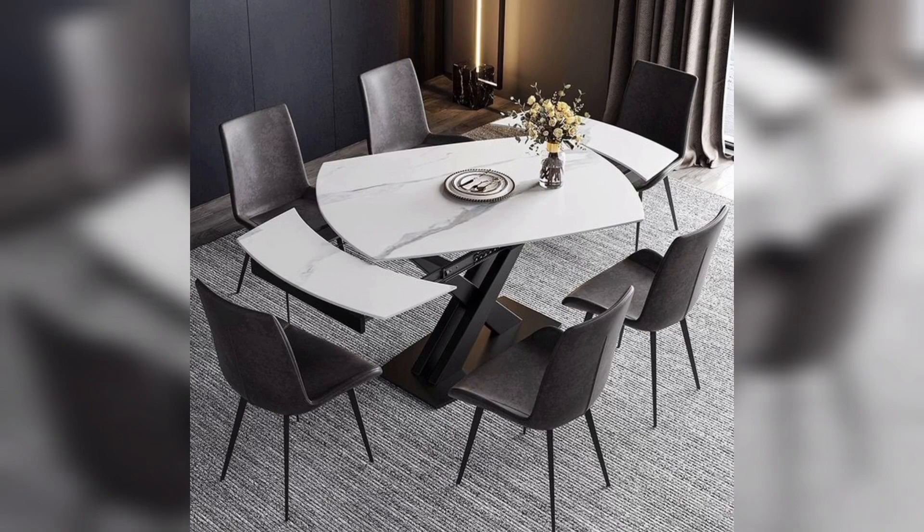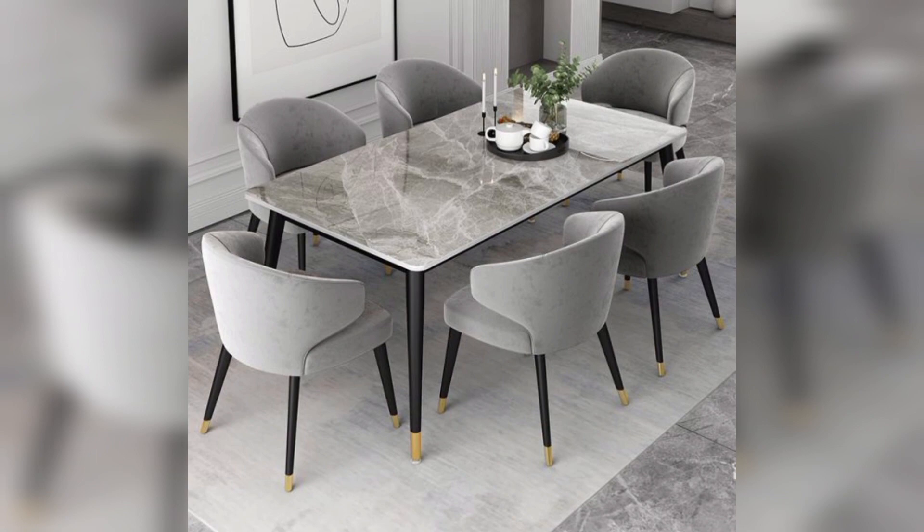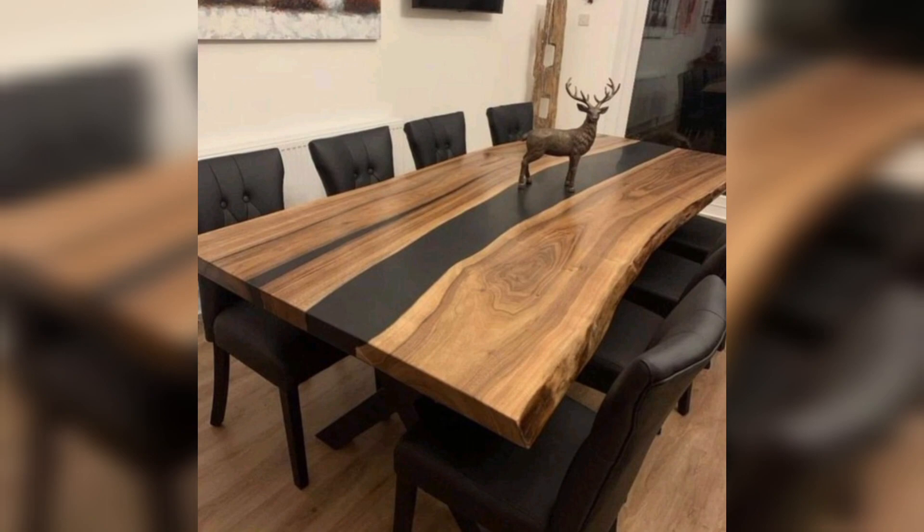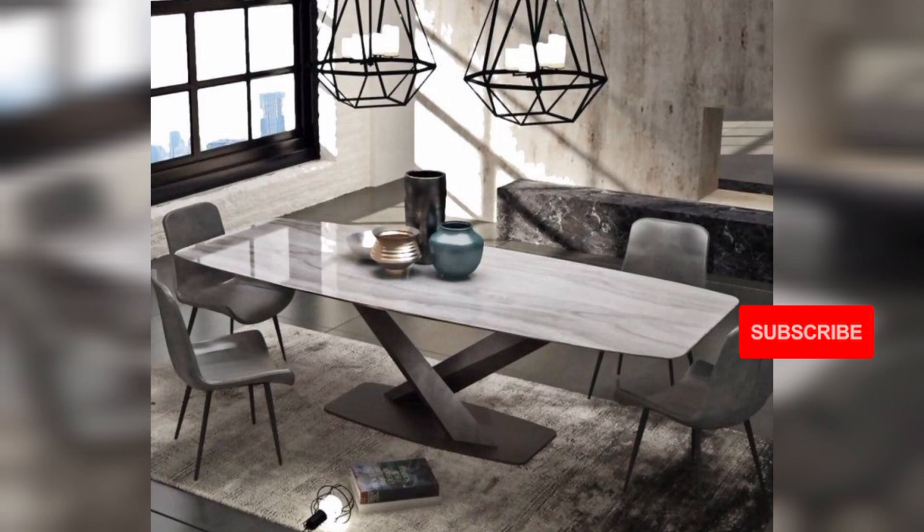Whether you're into modern minimalism or crave the warmth of reclaimed wood, we've got the inspiration you need to set the perfect table. Stick around for a journey through the art of dining table design. Don't just dine — let's make it a feast for the eyes. Hit that subscribe button and let's embark on a dining design adventure together. Your dream dining space is just a click away.